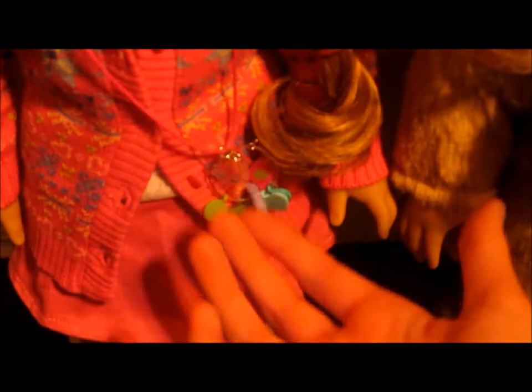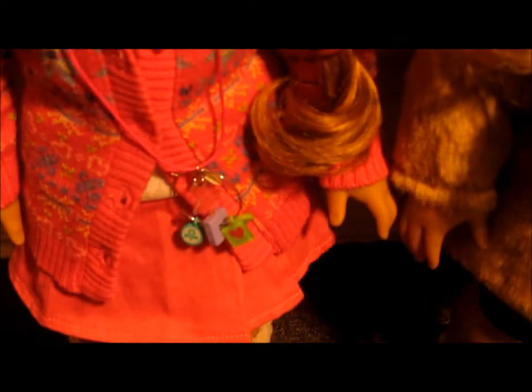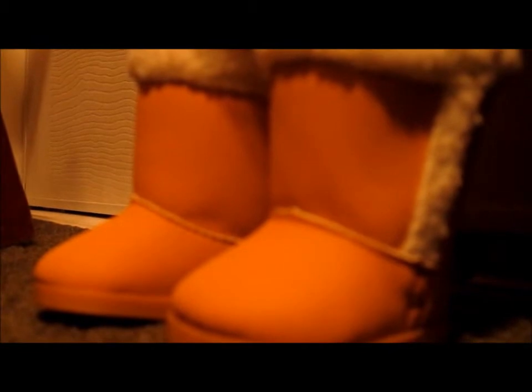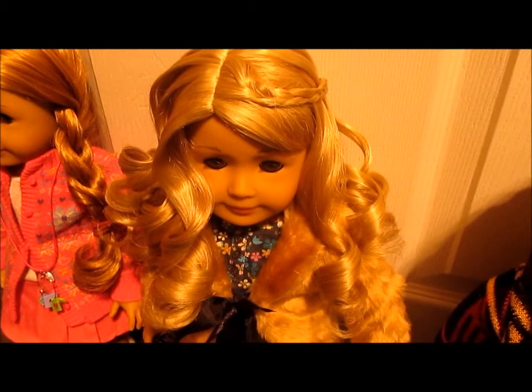For accessories, she is just wearing her little charm keeper necklace. Her skirt is from the cozy plaid outfit, which is retired from American Girl, and her boots are from the sporty winter outfit.